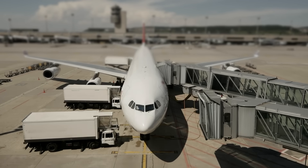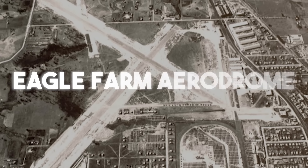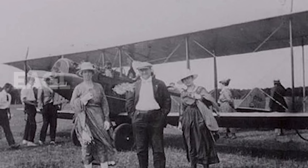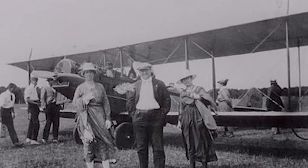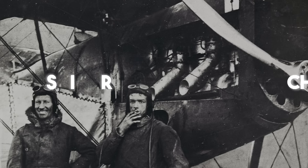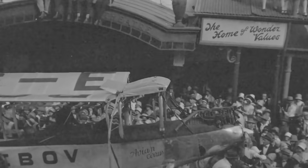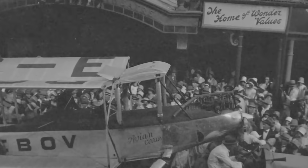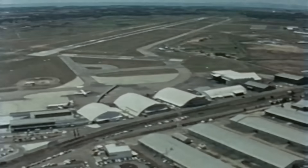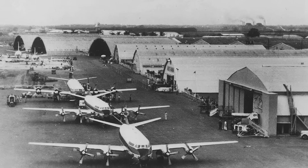Imagine a time when Brisbane's airport was just a humble field called Eagle Farm Aerodrome — the excitement as the very first plane, the Queen of Sheba, touched down, or when the famous explorer Sir Charles Kingsford Smith landed his Southern Cross after an amazing journey across the ocean. But as planes grew bigger and more people wanted to fly, Eagle Farm became too small — like trying to fit a giant into a tiny shoe.